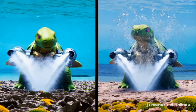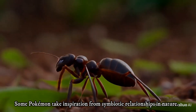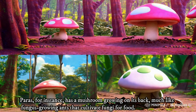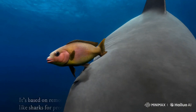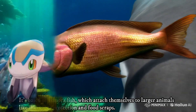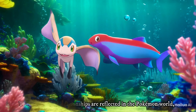Some Pokemon take inspiration from symbiotic relationships in nature. Paras, for instance, has a mushroom growing on its back, much like fungus-growing ants that cultivate fungi for food. And Remoraid is based on remora fish, which attach themselves to larger animals like sharks for protection and food scraps. These real-world relationships are reflected in the Pokemon world, showing how interconnected ecosystems can be.